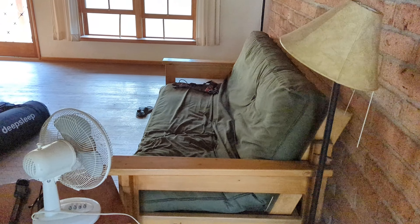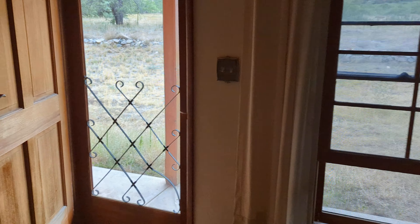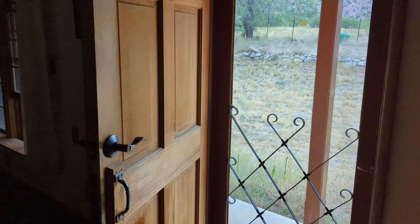Check this out — got a futon there that sleeps two, got a futon there that sleeps two. Nice shelves, got a wood stove over here. This is the front door — you actually enter from the back.